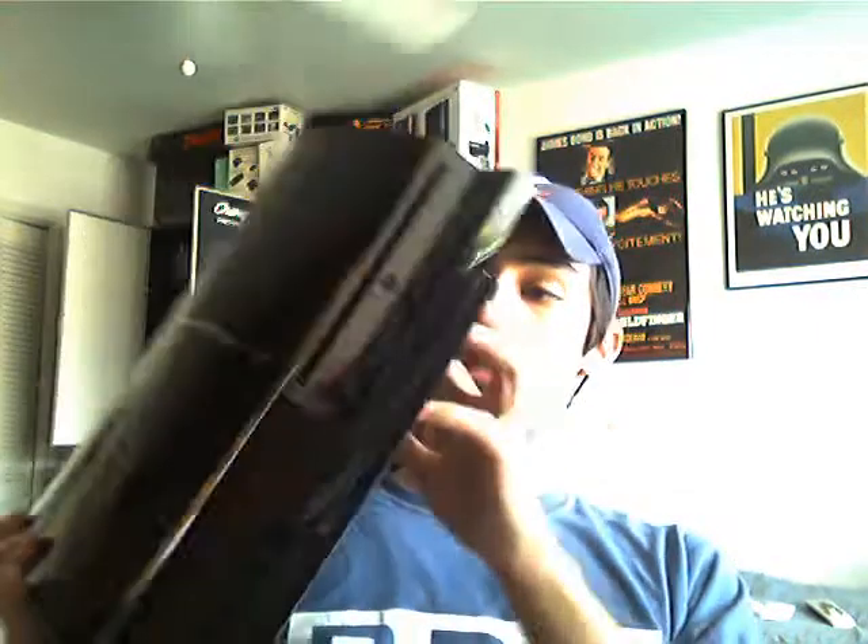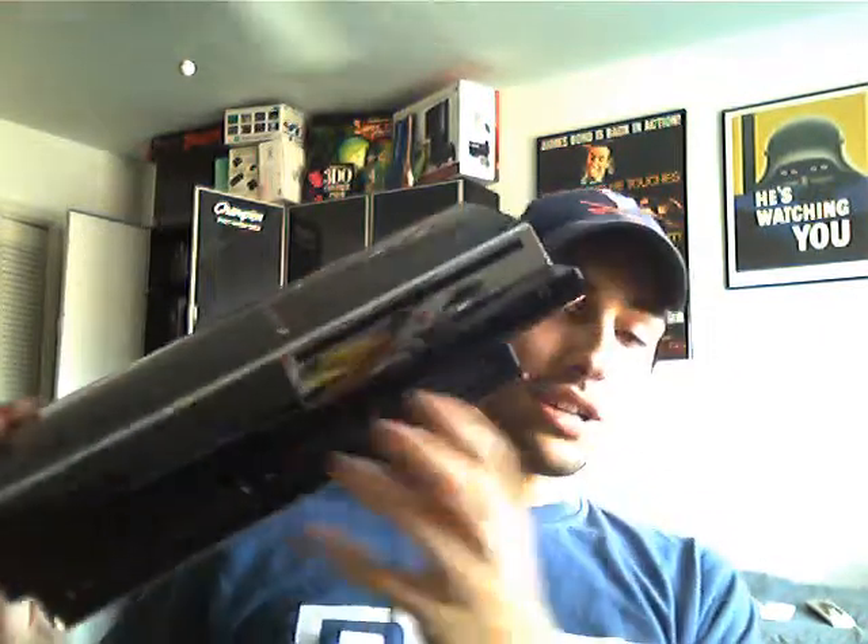Also got this from the Sony rep. It's a dummy PlayStation 3 from the interactive unit. It actually has the opening door and stickers on the front and on the back where the input should be. But besides that, it's just pretty much a gutted PlayStation 3. Pretty cool.